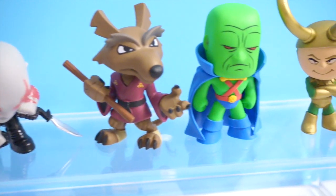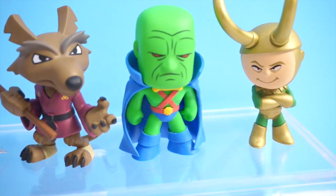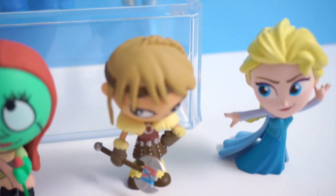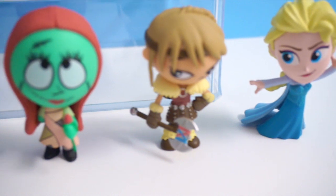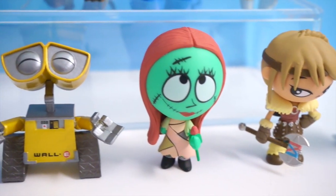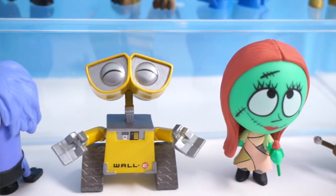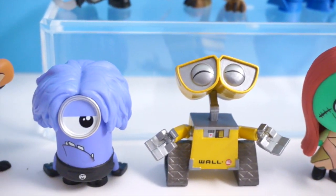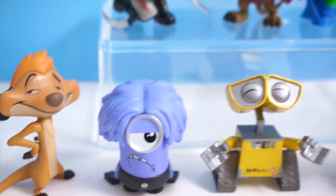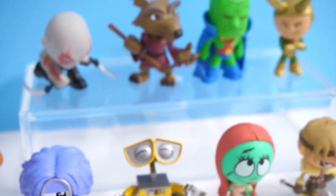So here are the mystery mini vinyl figures I got today. They all look really awesome, but my favorite has to be the metallic WALL-E, because I've been wanting to get a WALL-E for the longest time. So I am super happy to add him to my collection. If you guys do know who the green DC Comics guy is, please let me know in the comment section below. I hope you guys enjoyed this video — thank you so much for watching. Until next time, bye guys!